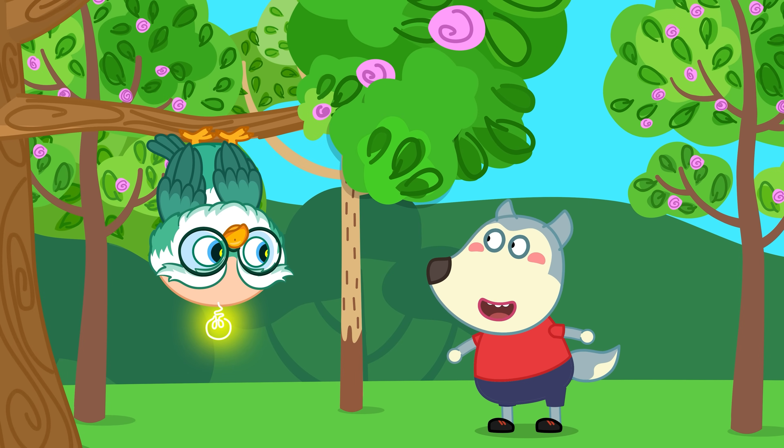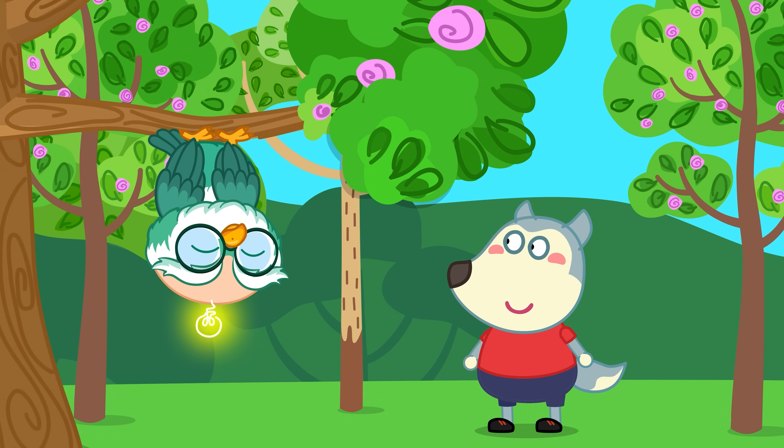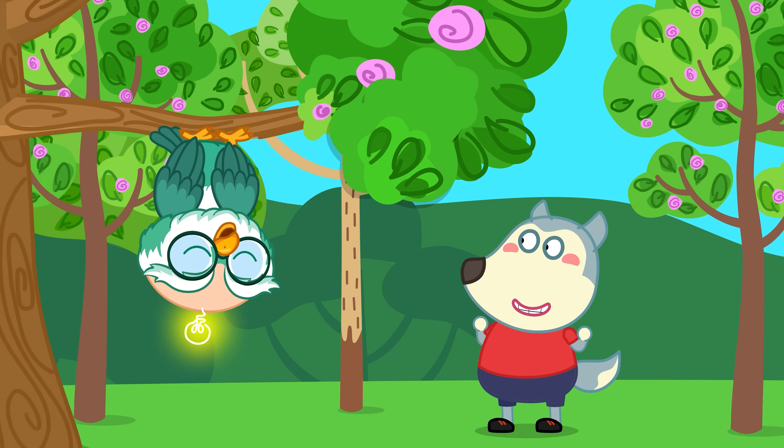But how can bats hang on so tightly without falling? Their muscles are designed so that the more they relax, the tighter their claws hold on.